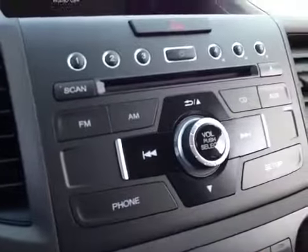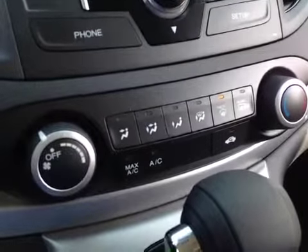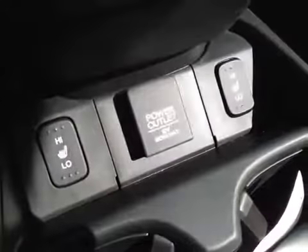Over here you have your AM, FM, CD, and auxiliary for entertainment, your climate control with air conditioning, and EDC for both driver and passenger.